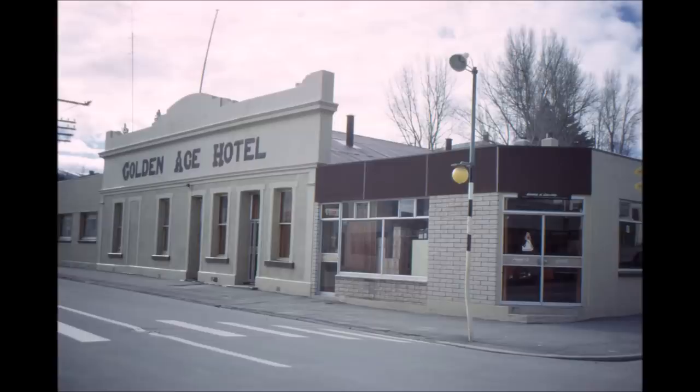Next we come to the Golden Age Hotel. The original building was a small wooden building on the site and at the time of the dredging boom in 1903 it was rebuilt and faced with stone. Since then it has had a large number of owners and about 15 or 20 years ago a more modern bar was built onto the right hand corner. You'll see it there fairly plainly — it doesn't really blend in with the old building at all.